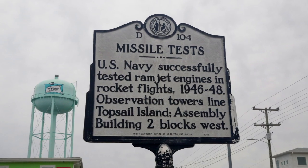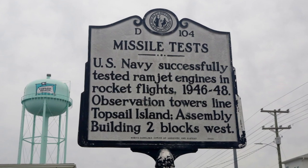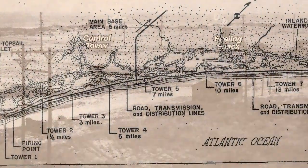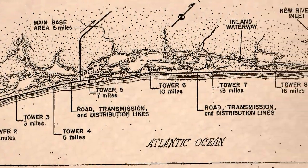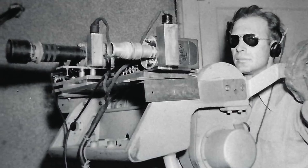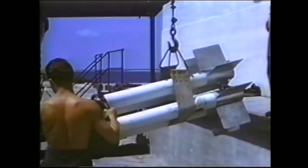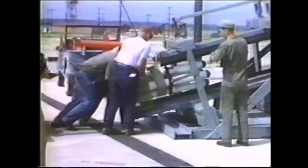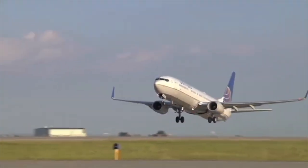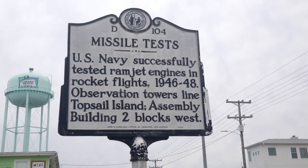This is the historical marker for missile tests conducted in secret by the U.S. Navy between 1946 and 1948 on Topsail Island off the coast of North Carolina. The Navy built eight concrete observation towers and an assembly building to fabricate, launch, and view as many as 200 experimental rockets as these scientists perfected the ramjet missile. As a result of these secret tests, the foundation of modern rocketry and jet propulsion was laid out here on Topsail Island. Now, let's learn more about the story behind the marker.